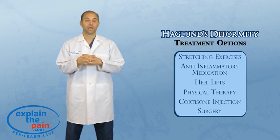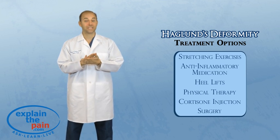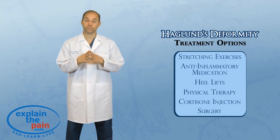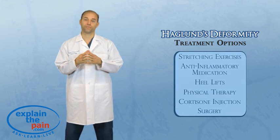So I hope that explains this condition, and I hope there are some treatment ideas that will help get you feeling better if you're suffering from this. And remember, if this doesn't help, you need to go see a podiatrist, get an x-ray, and see what other options are available. Because sometimes surgery is the only thing that will help a painful Haglund's deformity.